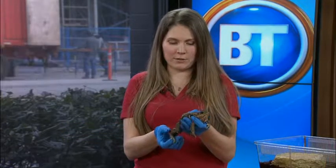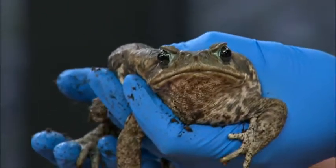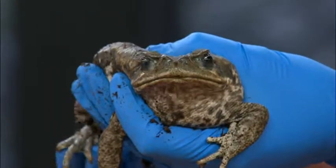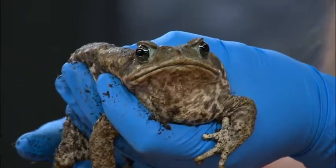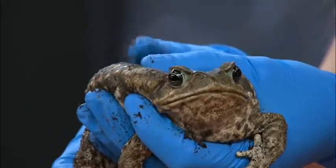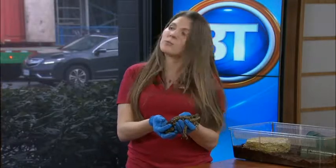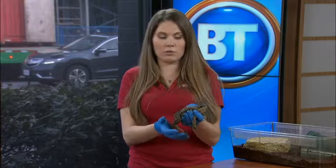This frog is called a cane toad and it's quite possibly the biggest toad on the planet. What's the difference between a toad and a frog? All toads are frogs, but not all frogs are toads. Usually toads have more of a drier skin — as you can see on this guy — and they usually have some sort of wart on them, which this guy also has. And that's why you're handling with gloves — yes, because they breathe through their skin, so anything that we have on our hands they can also get through their skin, which is not good for them.